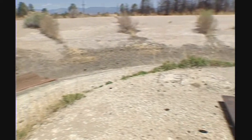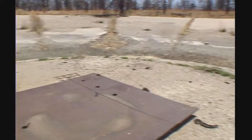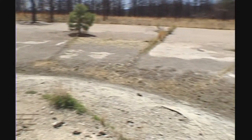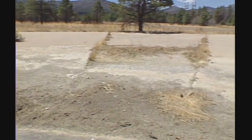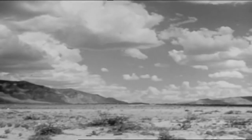This 200-foot diameter concrete bowl was designed to catch the plutonium if a test of an implosion device was a dud. In spring 1945, scientists were far more confident that the gadget would work, and they moved the test to the desert over 200 miles away.